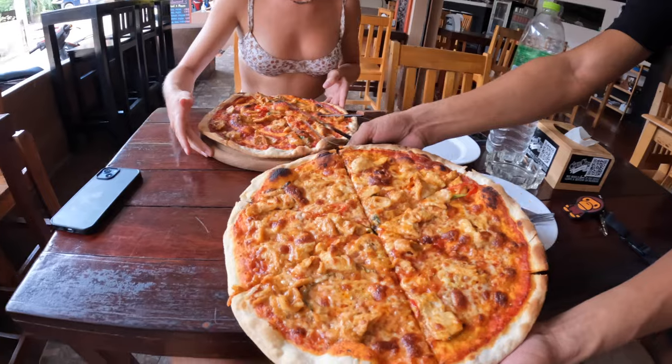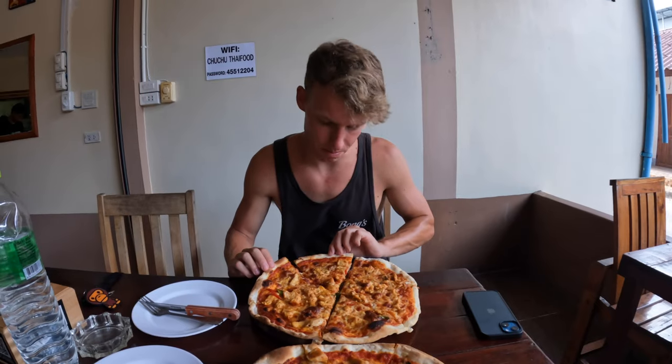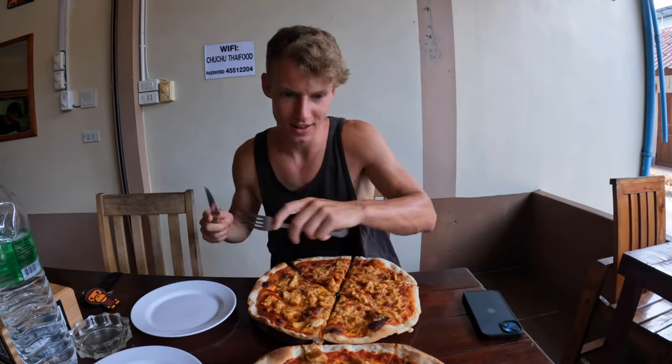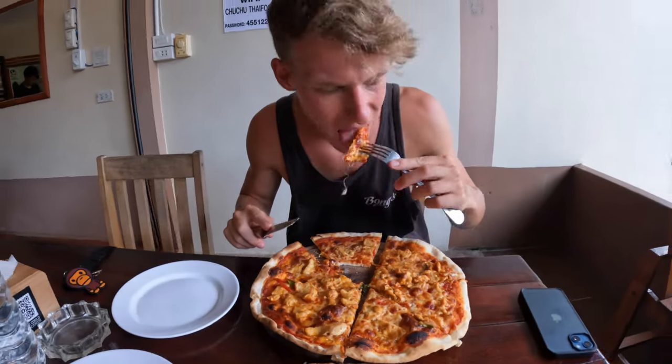It comes with tomato and mozzarella as well. I've got a Penang chicken pizza — let's give this a shot. The bread looks really nice, like a proper Italian pizza. That's amazing! It's like a proper Italian pizza but with a nice curry flavour — not overpowering, but really nice. One of us gets no cheese because they hate cheese.